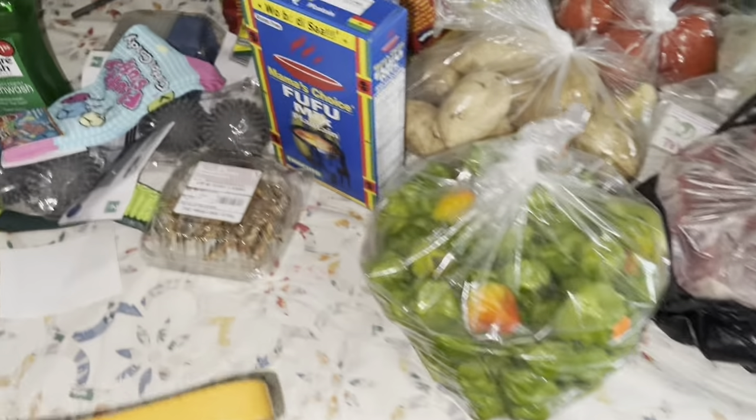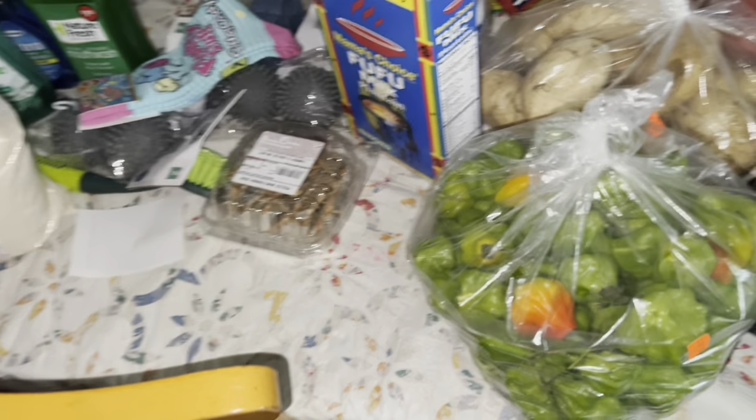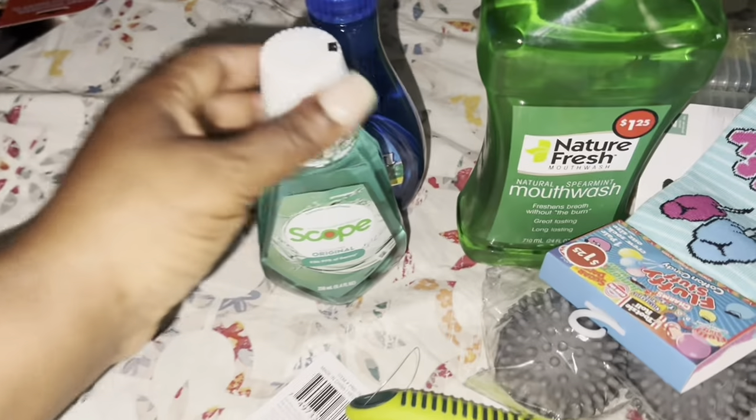Hey guys, welcome to my channel! So I went to Dollar Store, African store, and Produce Junction. Let me tell you something - let me deal with Dollar Tree first.